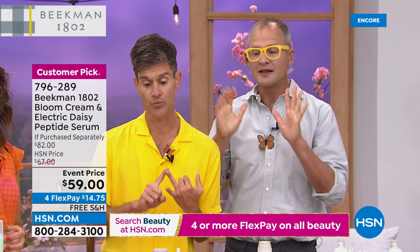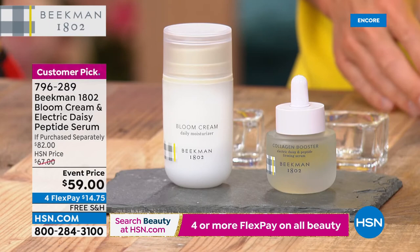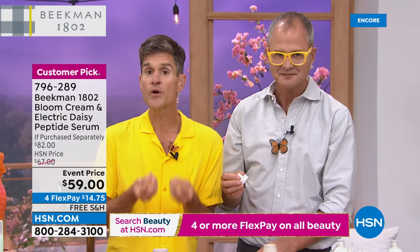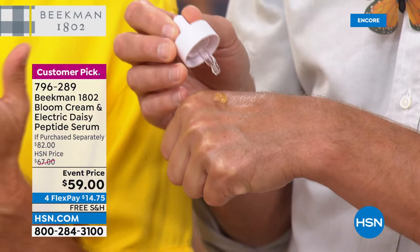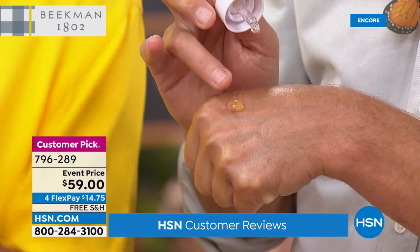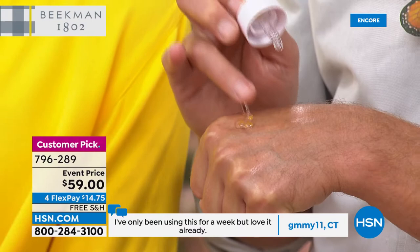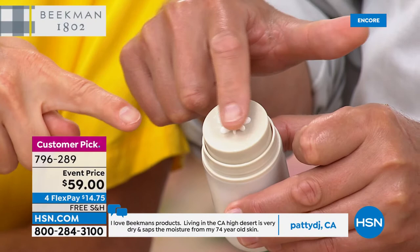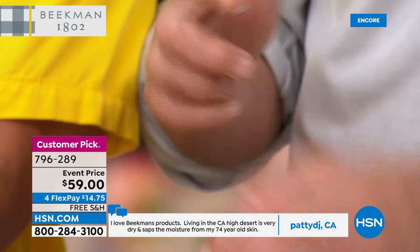To go with it, we've got the Electric Daisy Peptide Serum. If you've noticed your skin is starting to sag, that's probably because you've lost elasticity as you've gotten older. With the powerful peptides in this Electric Daisy Peptide Booster, we're going to improve the appearance of the elasticity of the skin. You could use it completely by itself as your normal serum, or since you're getting the Bloom Cream with it, you can bloom your Bloom Cream — drop just one drop of the Electric Daisy Serum into the middle of your Bloom, mix it together on the surface, and apply it all at one time. You'll get your moisturizer and your plumping serum that fills in fine lines and wrinkles.